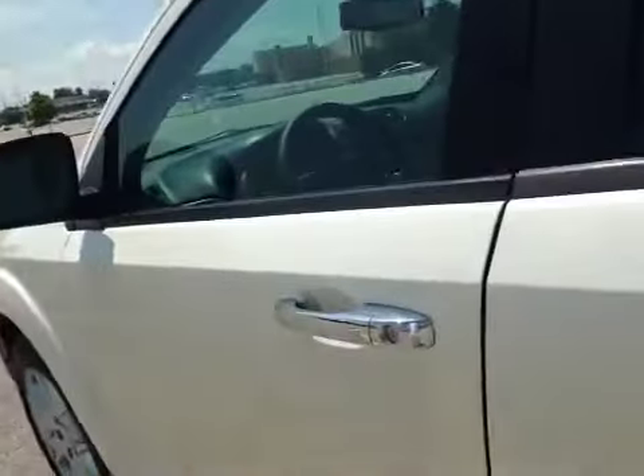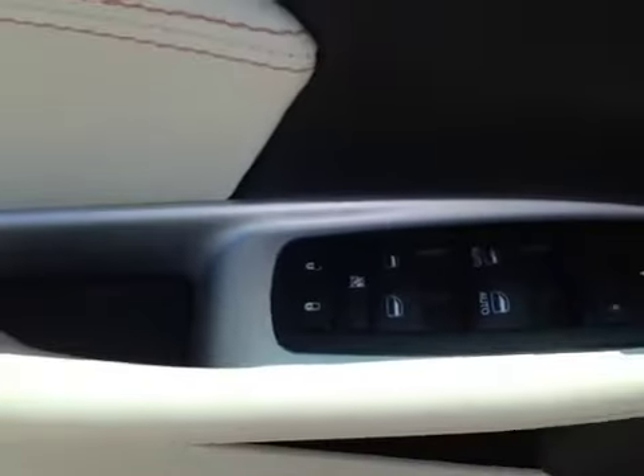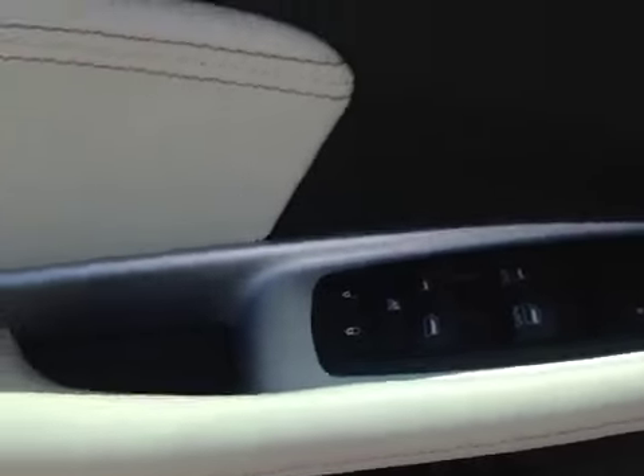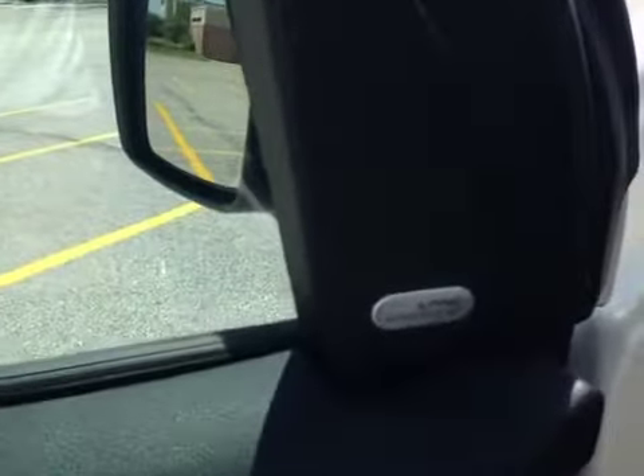As we get into the vehicle, it has keyless entry. Usual driver side controls include power windows, power door locks, driver-adjustable mirrors, and it does have the premium Alpine sound system.